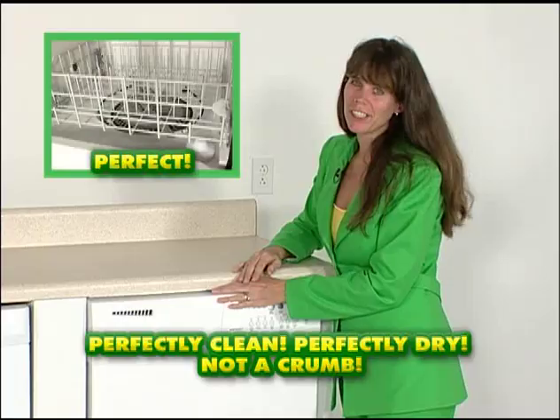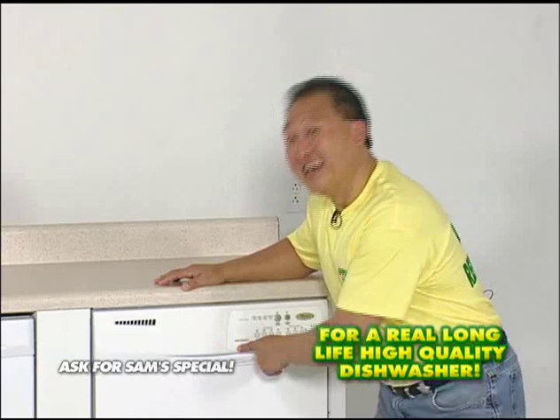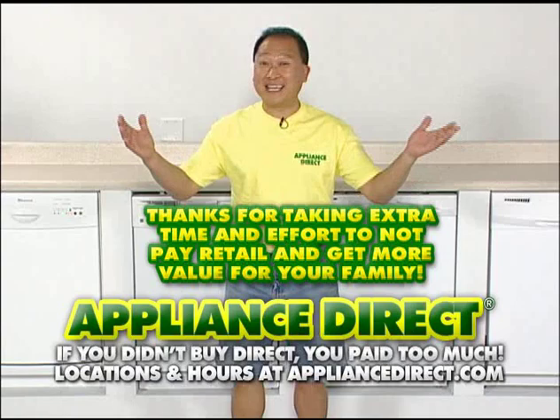Sam, what do you think? Nothing left but clean and sanitized inside. If you want the champ, go to any Appliance Direct and ask for Sam's special — a long-life, high-quality dishwasher. Don't pay retail. Does it sanitize? Yes. No more passing on colds, no more passing on flu. One load does a whole house. Thanks for taking the time to not pay retail and get more value for your family. Thank you for visiting Ward's largest appliance showroom, Appliance Direct. I love appliances!